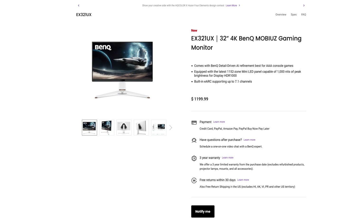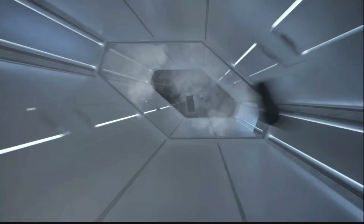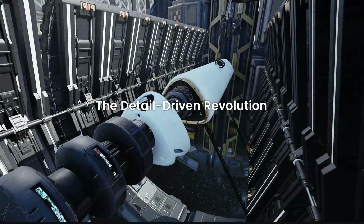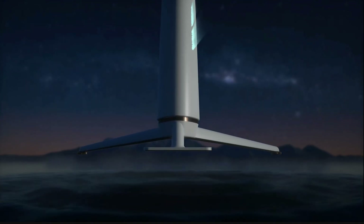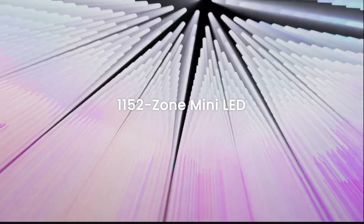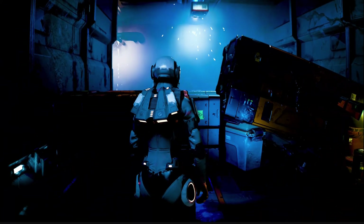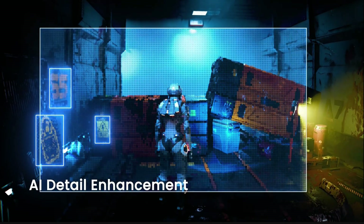The BenQ EX321UX is coming in at $1199 in the US, with worldwide availability expected very soon. There you have it — two amazing monitors with DisplayPort 2.1 support finally gaining traction, giving us more to choose from including more mini LED gaming monitors. If you found this video helpful, please hit like and consider subscribing for more news like this as fast as possible. Thanks for watching, stay safe out there.